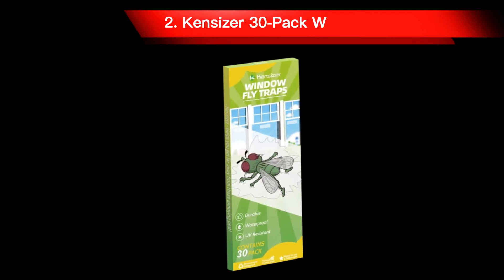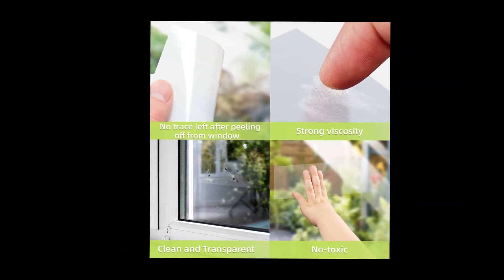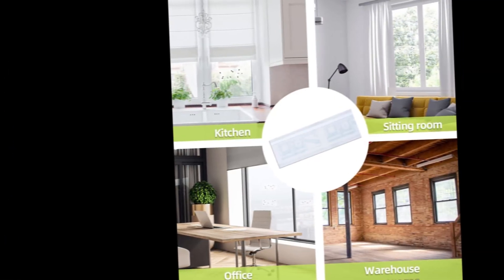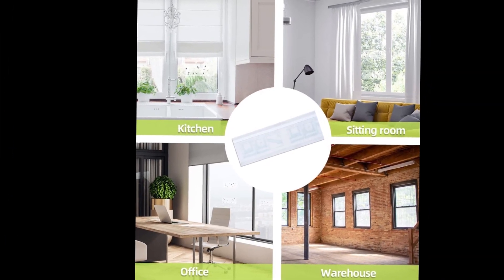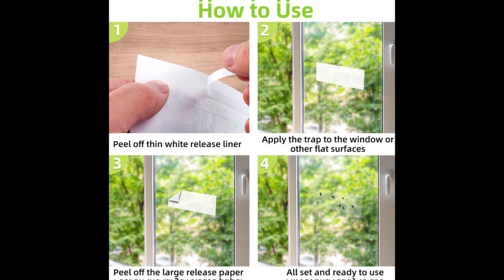Number 2: Kensizer 30-Pack Window Fly Traps. This window fly trap will ensure your window stays clean without any sticky residue. The specially designed, chemical-free, and eco-friendly glue will trap flies without affecting the window's light transmittance. Safe for babies and pets, this odorless and non-toxic solution is easy to use with 30 disposable traps per package. The packaging may be either new or old and shipped at random.